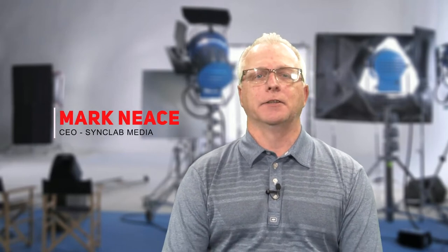Welcome back to our Sales Funnel video series. I'm Mark Neese, CEO of SyncLab Media here in Addison, Texas at VentureX Dallas by the Galleria. If you have been following our series about the video marketing content needed for your sales funnel, then you know it's been a long journey, but we're not through yet.